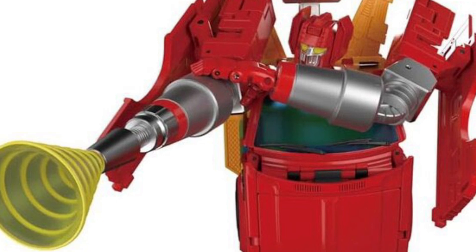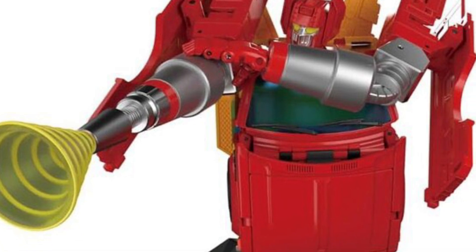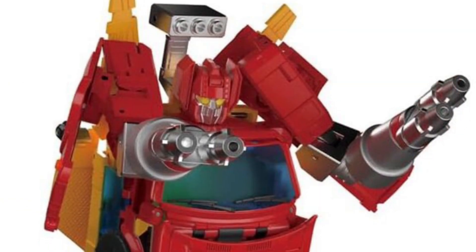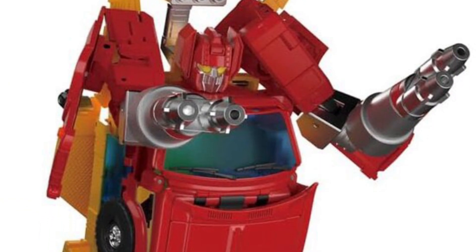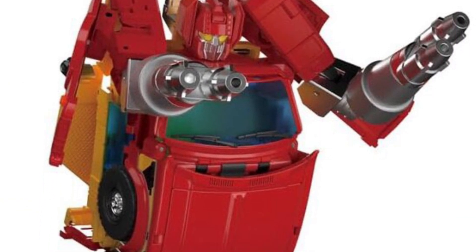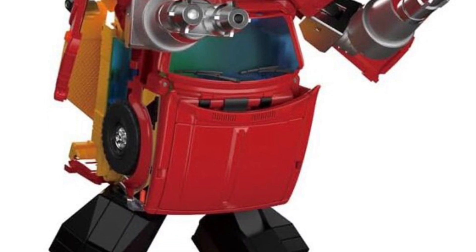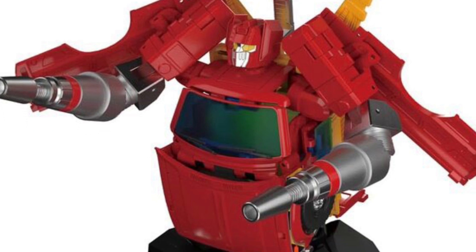I have no idea about either one of these characters, and I've been following Transformers since I was a kid. Really unique looking. I actually like the look of Lift Ticket — it actually looks really, really cool. Reminds me of Hoist a bit. It's almost like a repaint of Hoist with just a different head sculpt, but yeah, I'm totally digging those colors.